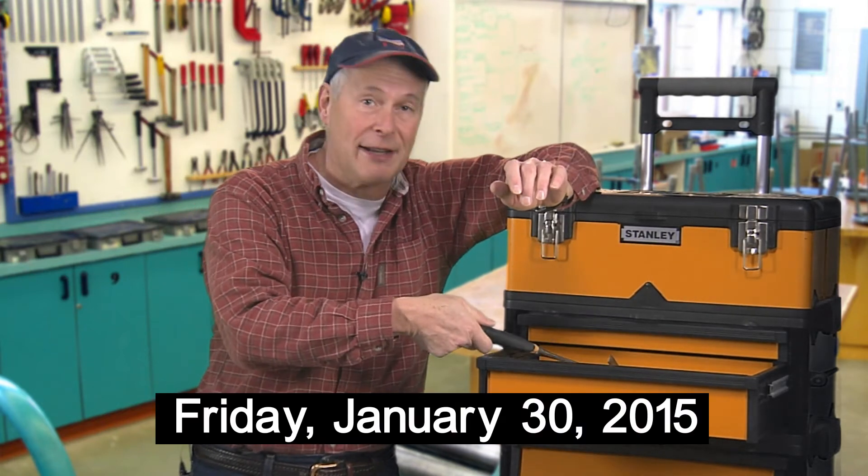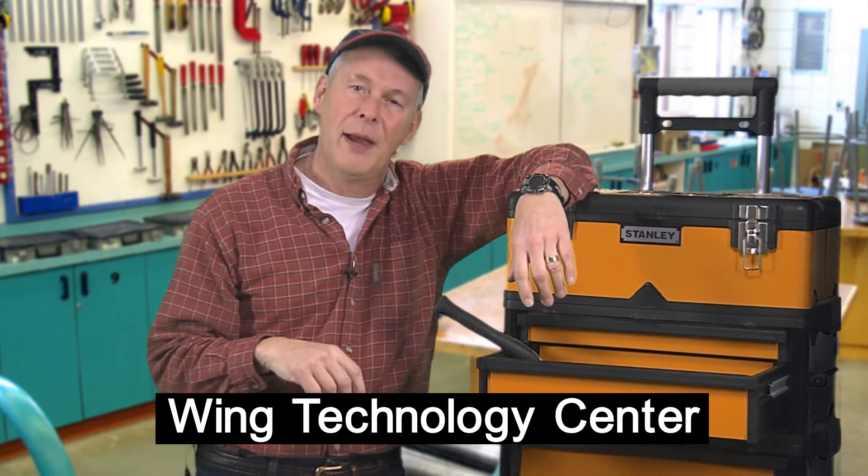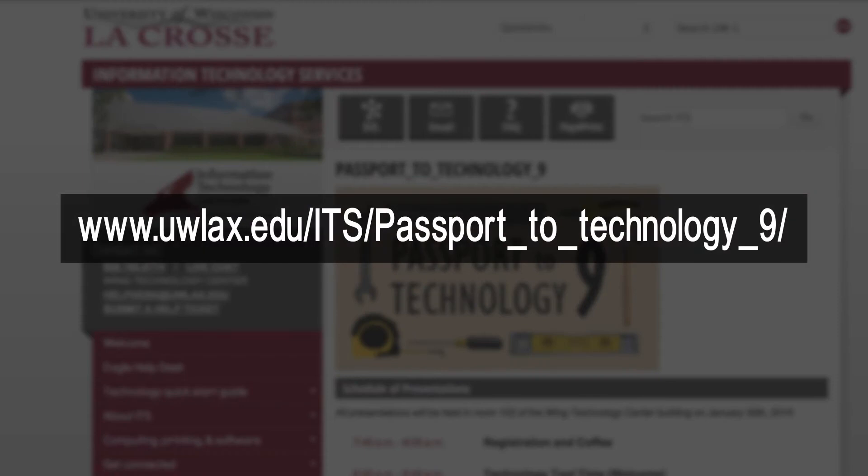Remember the date — that's January 30th, and sessions will begin at 8 a.m. at the Wing Technology Center. For more information, just go to our website.